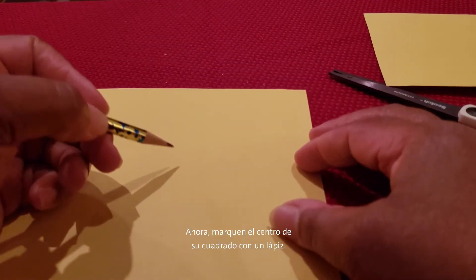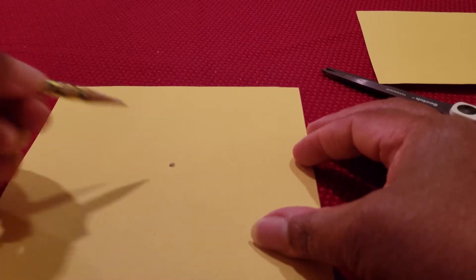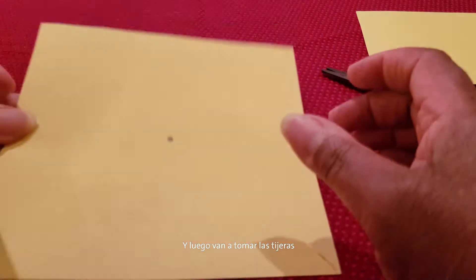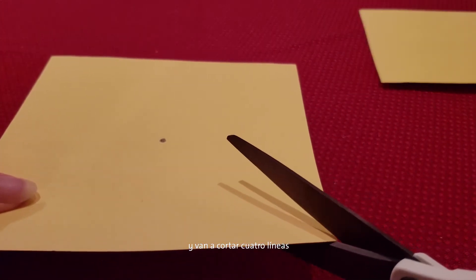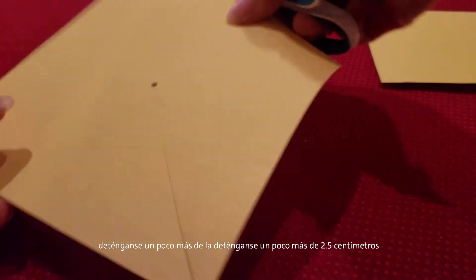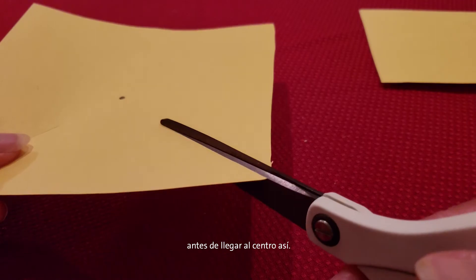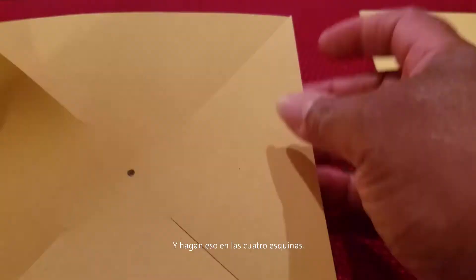Next, mark the center of your square with your pencil. Then you're going to take your scissors and cut four lines. You're going to cut from each corner toward the center. Don't go all the way to the center — stop a little more than an inch before you get there. Do that on all four corners.